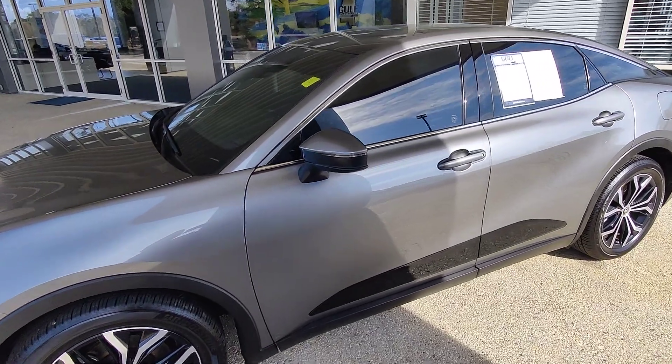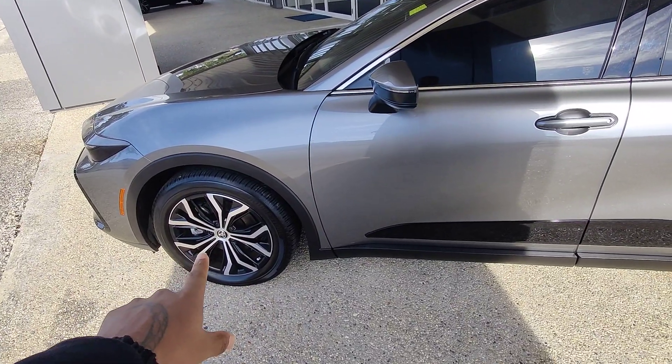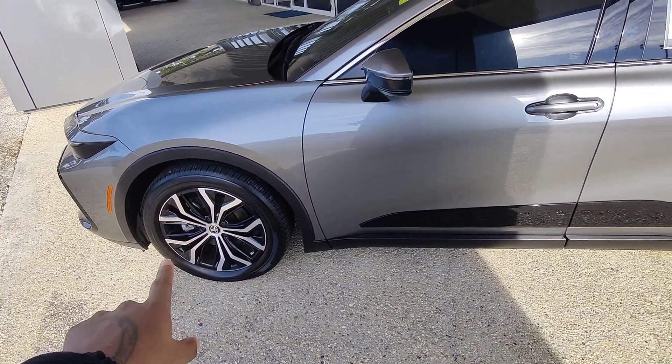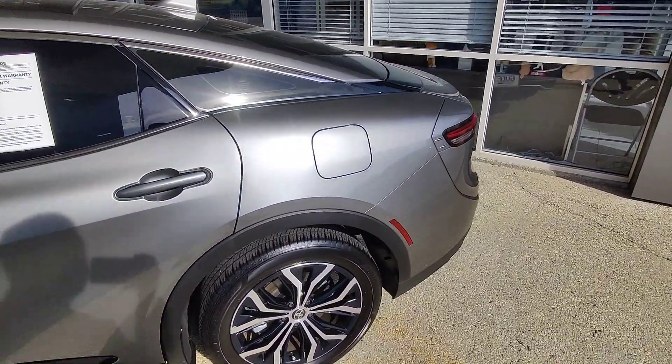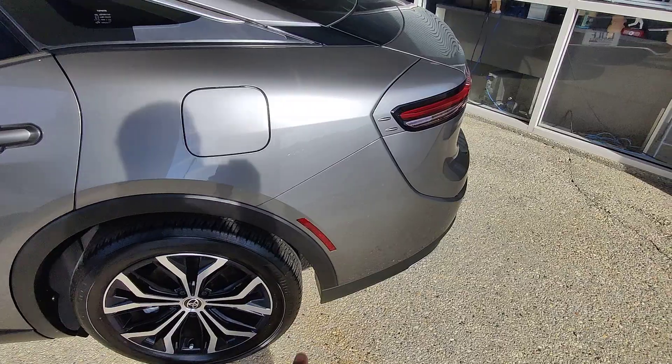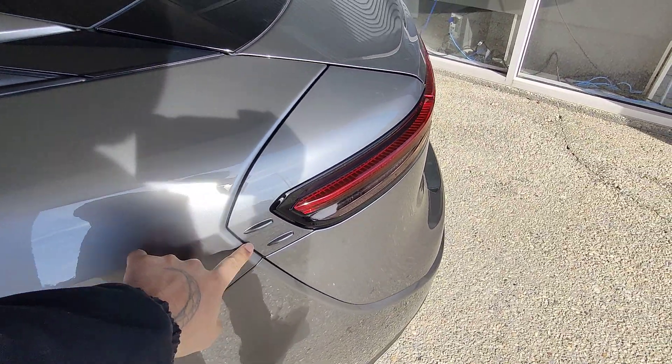No issues guys, only 7,300 miles. As you can see, silver in color. We do have the aluminum alloy rim set here from Toyota. We've got a full 360 tint wrapped around the vehicle, no curb scratch on these low profile tires.